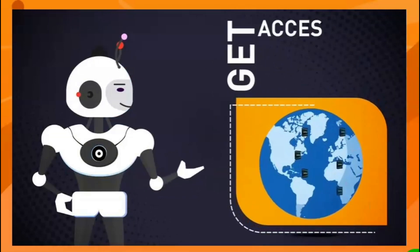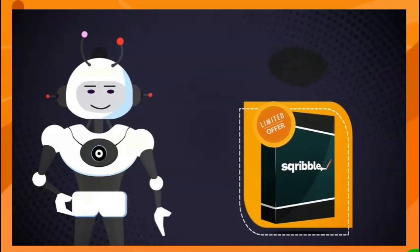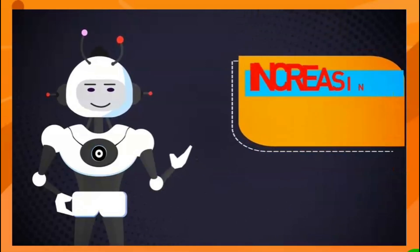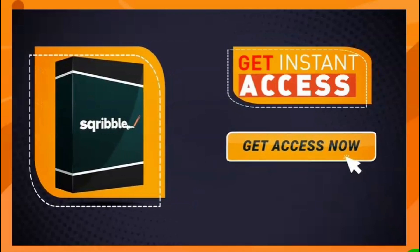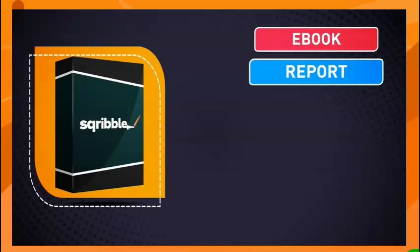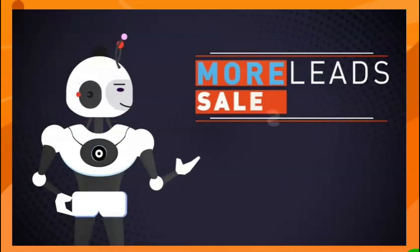You'll also receive full training, software updates, and around-the-clock support from our customer service team. This is truly a game changer. This is a limited-time offer — bonuses will be removed and the price will increase soon. Don't wait — click the button below to get instant access to Scribble and create your next professional ebook, report, or white paper in minutes.